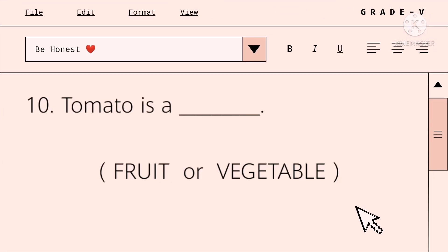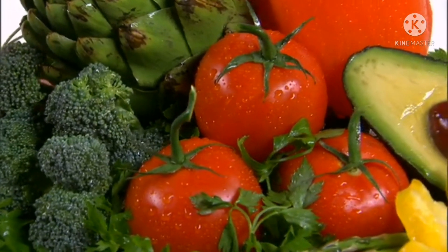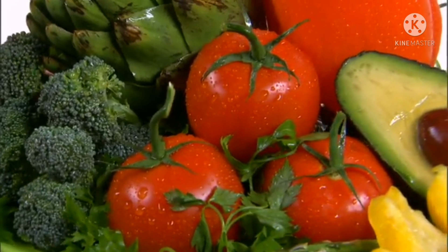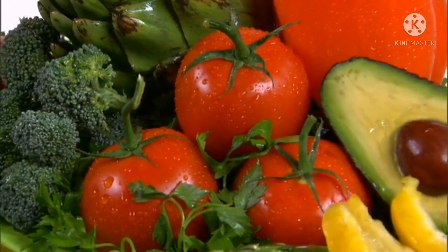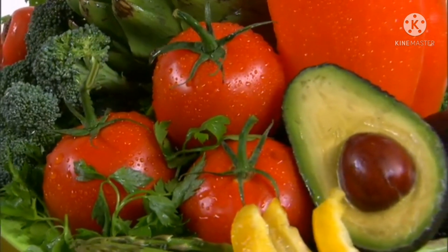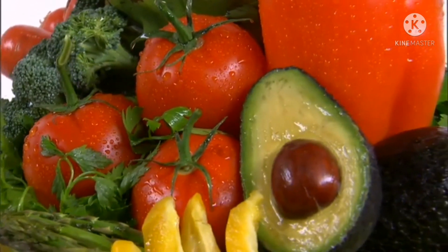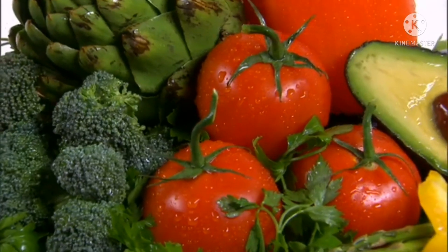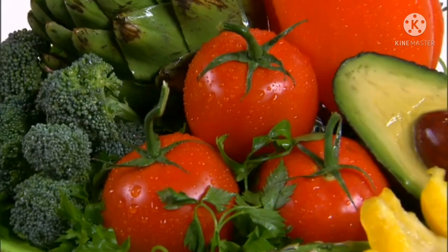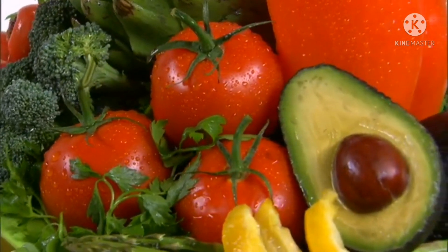Is tomato a fruit or vegetable? It is a fruit, because a fruit is defined as the edible part of the plant containing seeds, such as tomato. This fruit is rich in lycopene, a very powerful antioxidant. Some reports say lycopene can reduce and protect you against cancer. Remember, tomatoes have more genes than humans — according to Dr. S. Nanda.